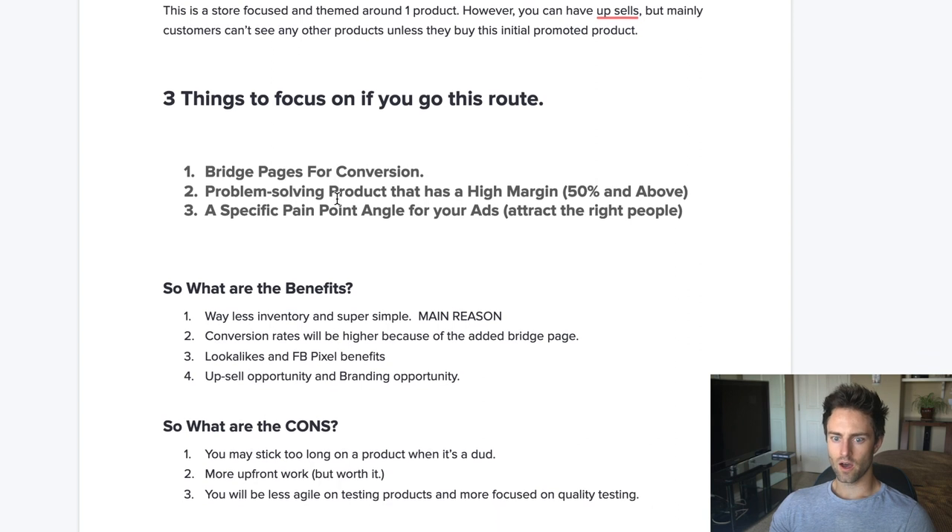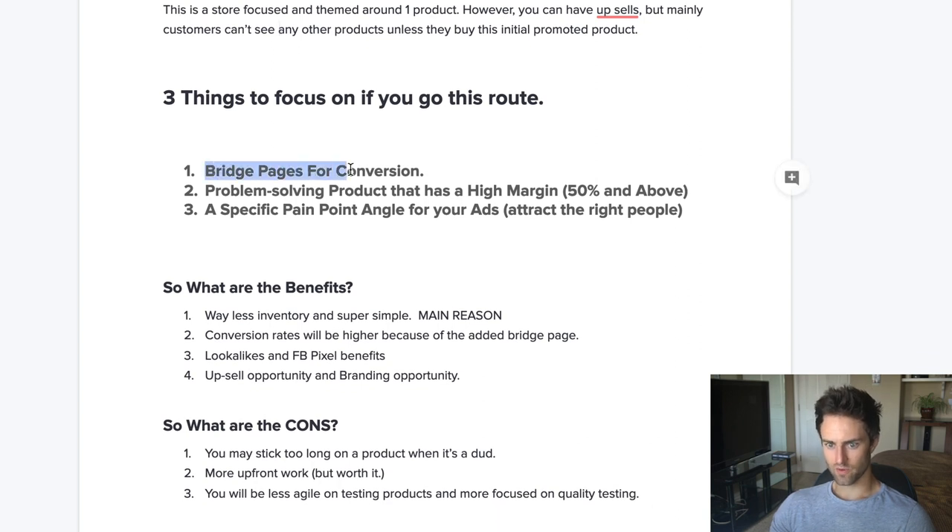There are three things to focus on if you go this route. We're going to be covering bridge pages for conversion. It has to be a problem-solving product — if it's not, if you want to do something really catchy that's fine, but it's going to die fast. The benefit of starting a one-product store is actually to then expand and build a brand around it. Also, you want to make sure it has high margin — for a problem-solving product, make sure you have at least 50% margin and above. You also have to have a specific pain point angle; you want to start pain-first with your ads to attract the right people.